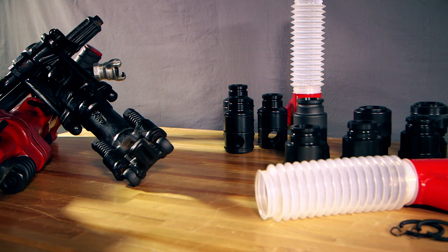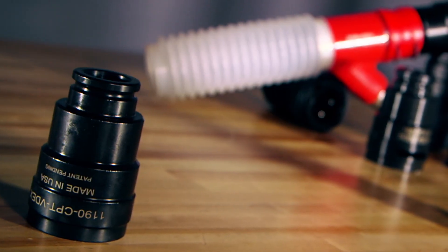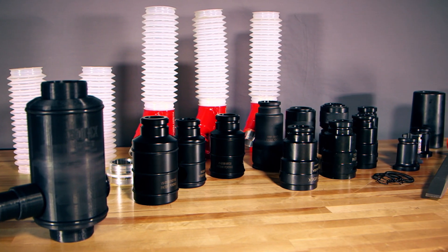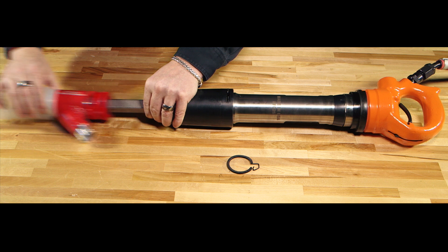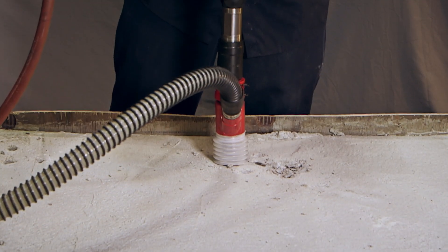In response to the demand for attachments to adapt to pneumatic tools and remain compliant with OSHA safety regulations, we are proud to present VDEX, Vacuum Dust Extraction System. The VDEX attachments are designed to work universally with all common pneumatic tools on construction job sites today.